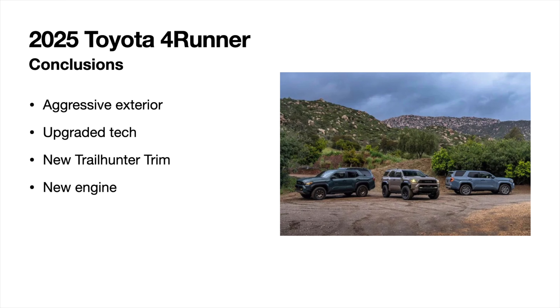One thing that makes the new 4Runner very attractive is the increased towing rating — up from 5,000 pounds in the previous generation to 6,000 pounds with this new generation. Even if you're only towing 4,000 to 4,500 pounds regularly, it's reassuring to know you have that extra capacity available.